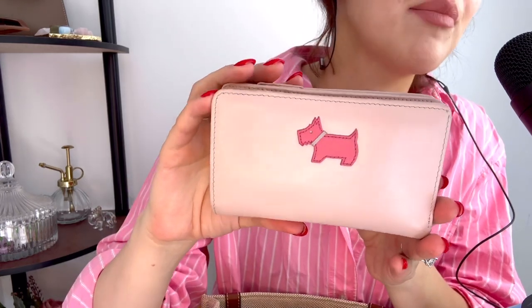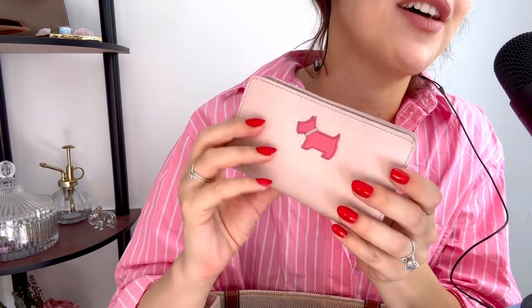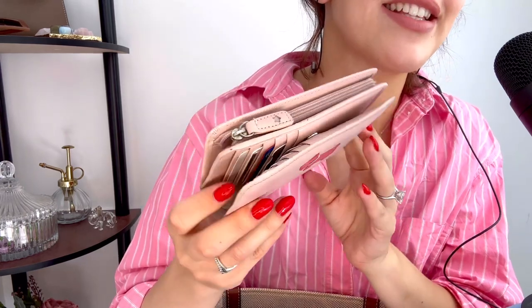I have had this purse for so many years now, and I went through a really big Radley obsession about seven years ago. I have a couple of Radley handbags, and a coin purse, and also this adorable little pink purse, which is so functional and super cute. It's in this light pink colour with a hot or dark pink Radley dog with its little collar. As you can see, it is quite dirty and very loved because I think I've had this for about seven or eight years now. And then on the back, it just says Radley.